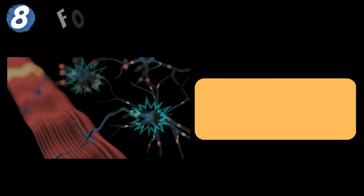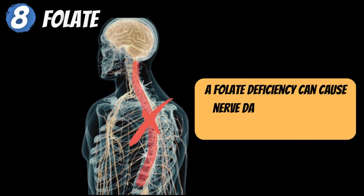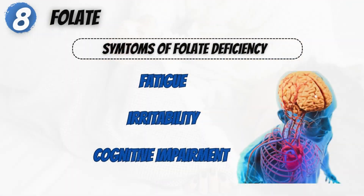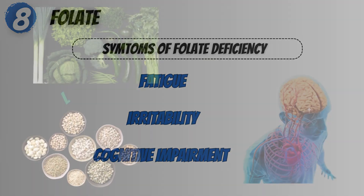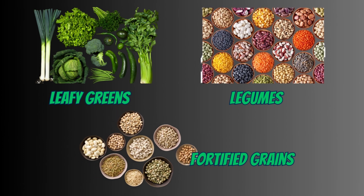8. Folate. Folate is required for nerve function and DNA synthesis. A folate deficiency can cause nerve damage and lead to peripheral neuropathy, with symptoms including fatigue, irritability, and cognitive impairment. Folate-rich foods include leafy greens, legumes, and fortified grains.